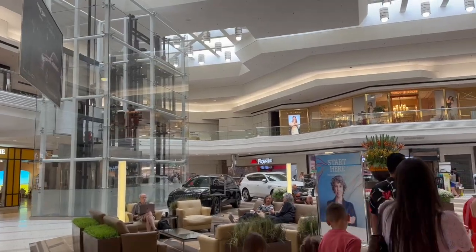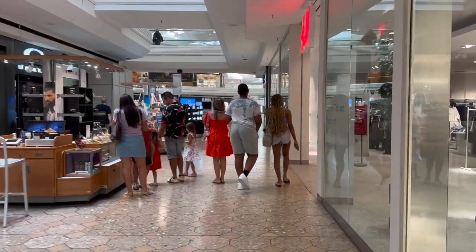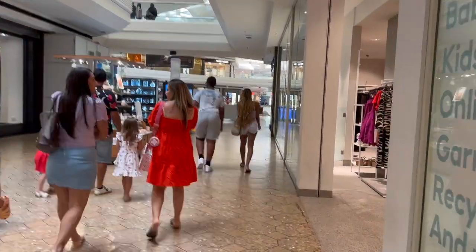They actually do not have a food court here, although there are many wings here with food stands, such as Pizza Hut, Starbucks, Sbarro, and California Pizza Kitchen, and more.